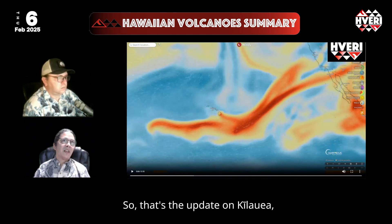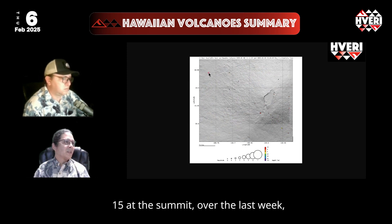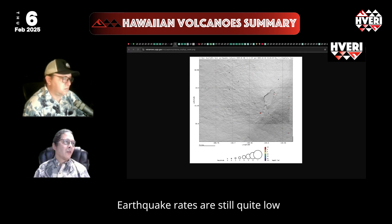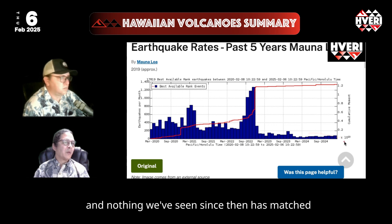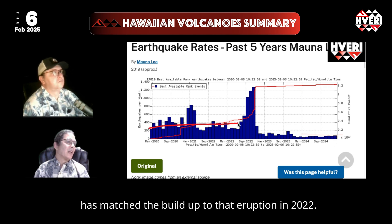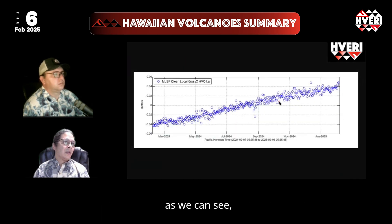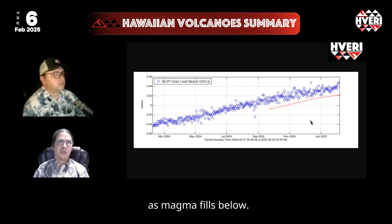That's the update on Kilauea. Mauna Loa has been as quiet as normal — just 15 earthquakes at the summit over the last week, all very low magnitude. Earthquake rates remain quite low following the eruption at the end of 2022, and nothing since then has matched the buildup to that eruption. We're just in a recharge phase right now, with the ground still very slowly rising at Mauna Loa's summit as magma fills below.